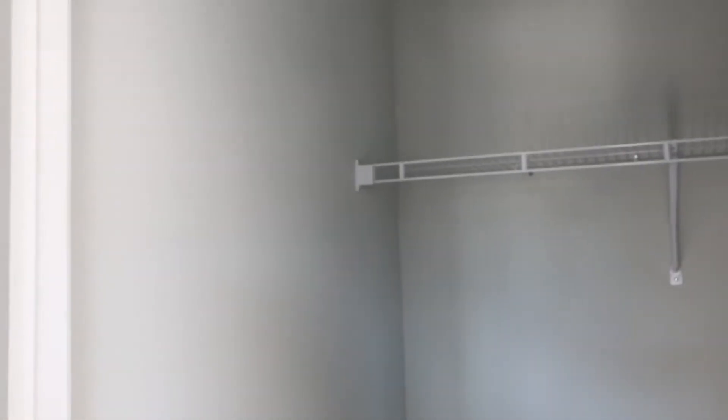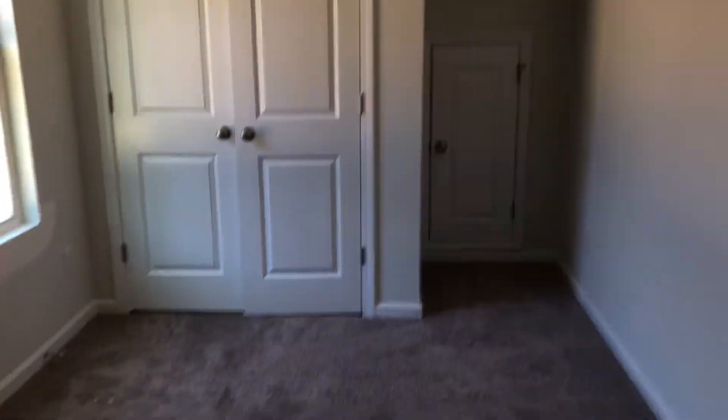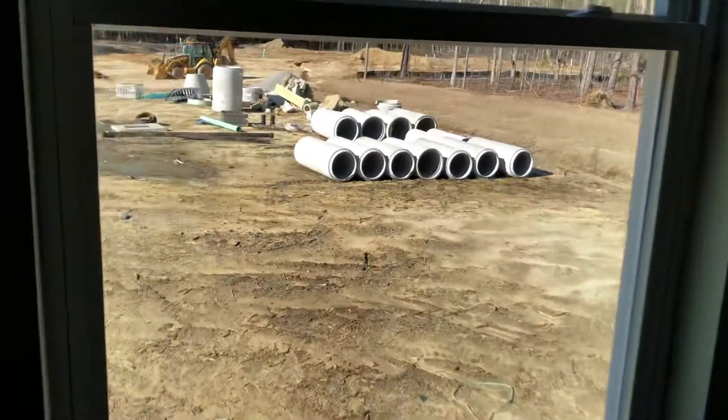And then the second bedroom next to that one. Looks like we got a little mark on the wall right there. Another bedroom — looks like we got a little mark on the wall there too.